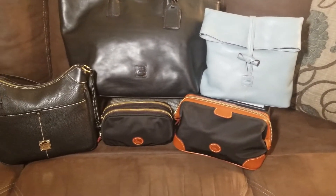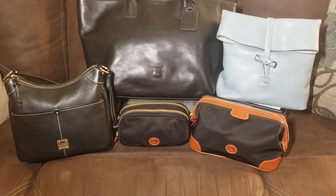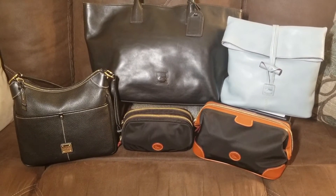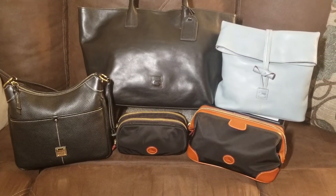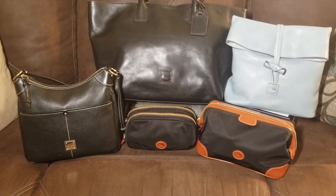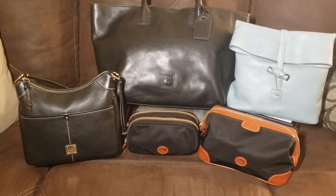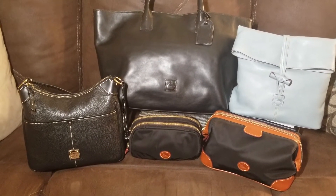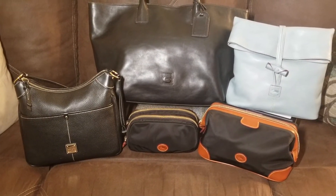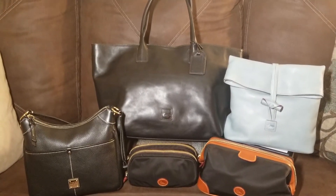The bag to the left of that — I've never seen a video on it and I probably should do one at a later time. It is the nylon Sarasota zip cosmetic bag. That is also another very deceiving bag with how much capacity it holds. I had makeup, mascara, some wipes in there, the brushes — and it just allowed me to take everything that I needed for a great weekend getaway.